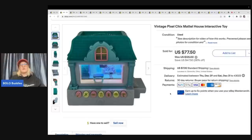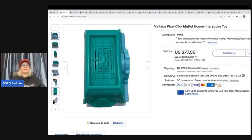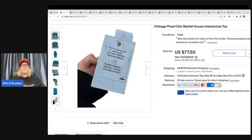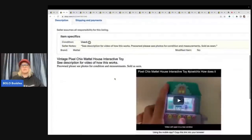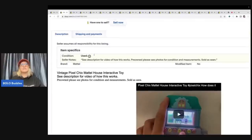I did a video on these. This was one of those unknown Bolos to me — it's a vintage Pixel Chix Mattel House interactive toy. These were sitting in my garage forever. I can't remember if I got them at a garage sale or out of a thrift store mystery box. Cost of goods was not much. I sold this one for $77.50 plus shipping. I had four total — I think they've all sold. They all had some condition issues, cosmetic but they all worked. I do have a video on my reseller testing Bolo products channel showing all of them.